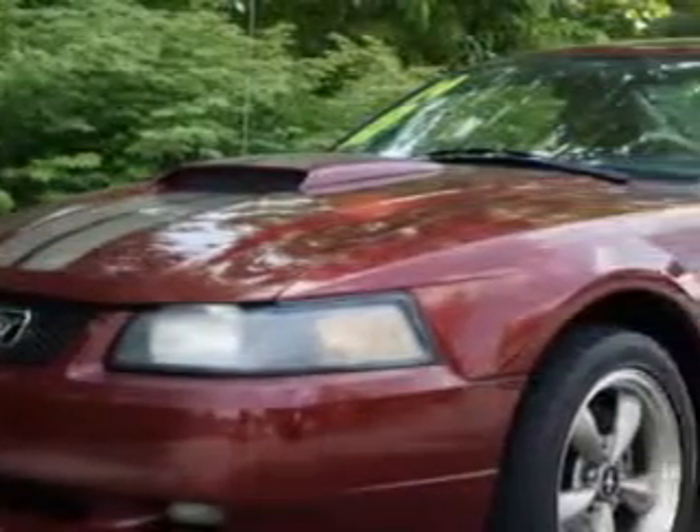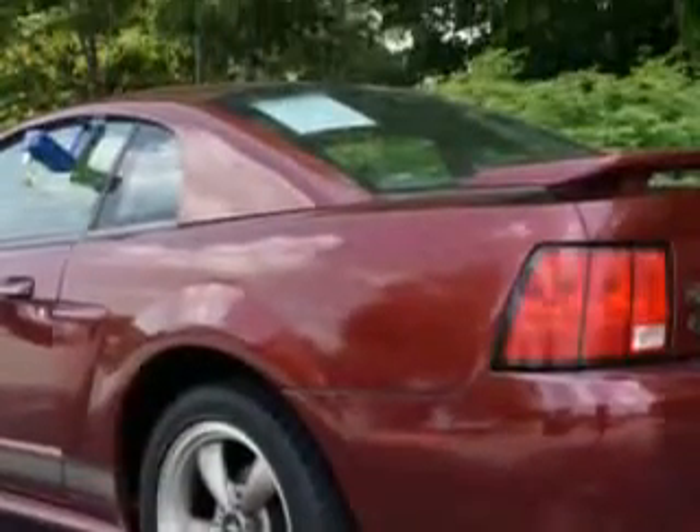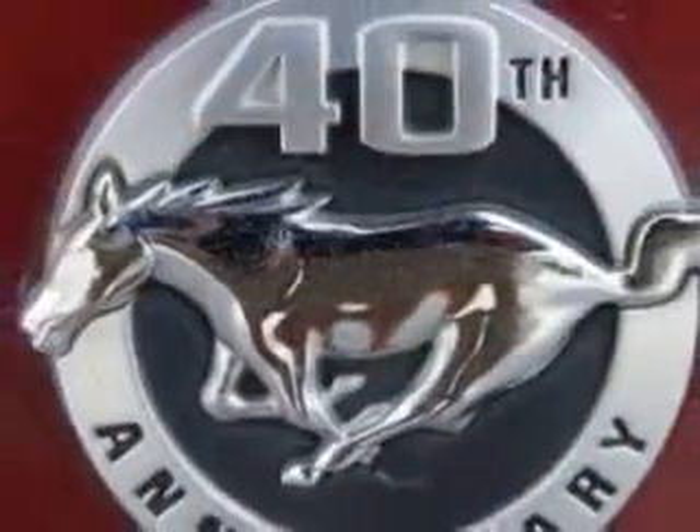Imagine driving this anniversary crimson red '04 Ford Mustang Coupe GT, equipped with an 8-cylinder engine and a 5-speed manual transmission.